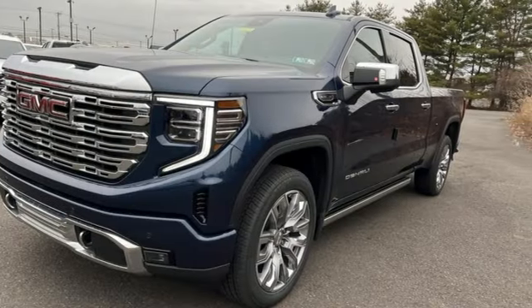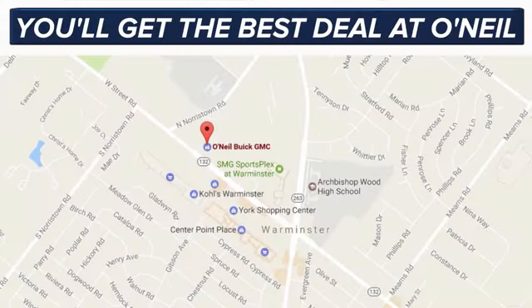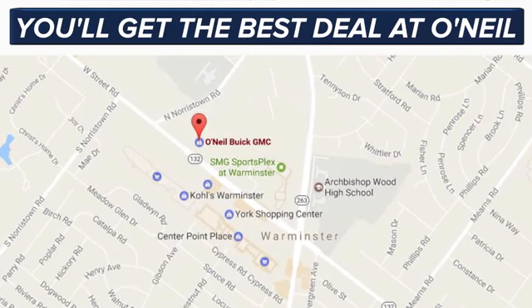Take it for a test drive today. You'll get the best deal at O'Neil. We're conveniently located at 869 West Street Road in Warminster, PA — just minutes off the Pennsylvania Turnpike.